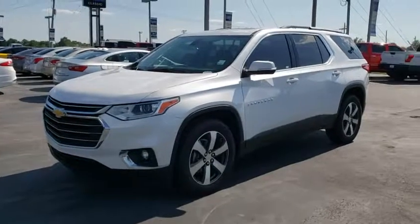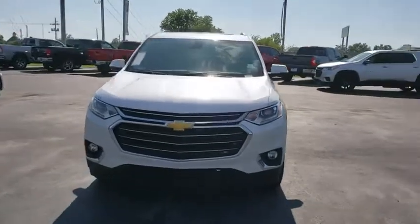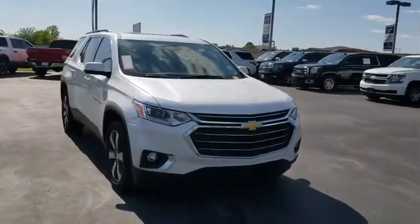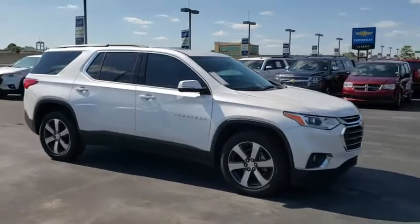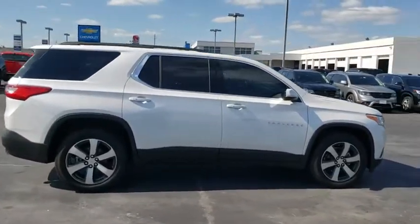Looking for the right vehicle? Check out the 2019 Chevrolet Traverse. Chevy Traverse is more stylish than minivans and far more fuel and space efficient than truck-based SUVs. Crossovers like the Traverse are excellent family vehicles.